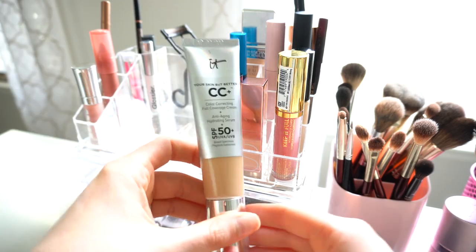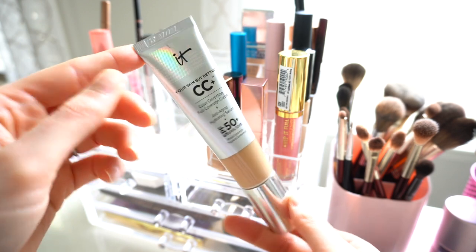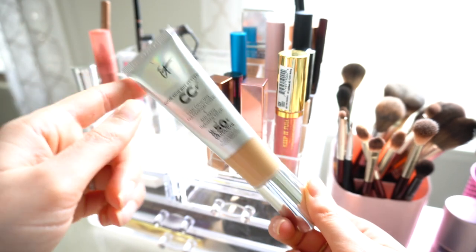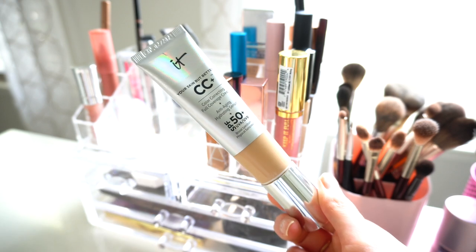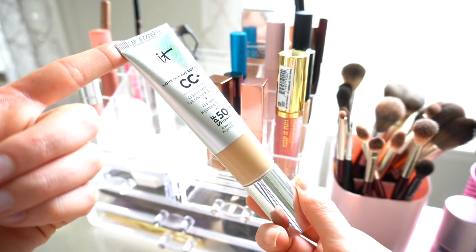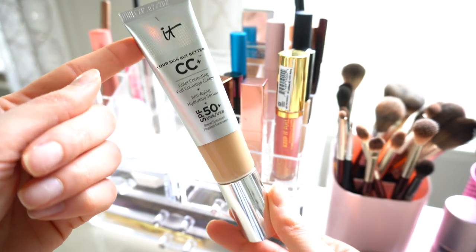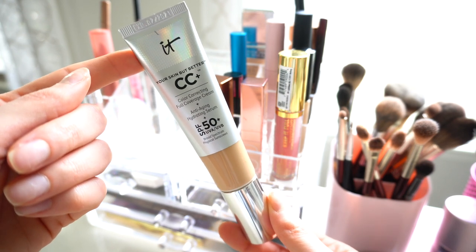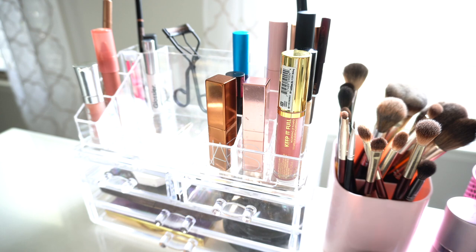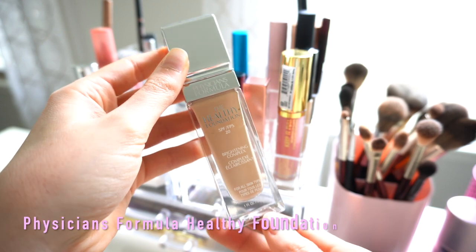I also have my IT Cosmetics CC Cream over here. It depends on whether I'm in the mood for powder or a cream product. This is definitely a thick product, so sometimes I just want a little powder foundation instead. I do keep this here because I love it, especially for summertime. Just be careful not to use too much because it can look cakey — but with a small amount it's really great.